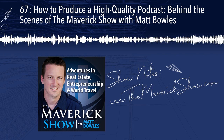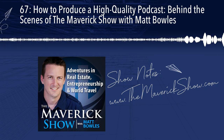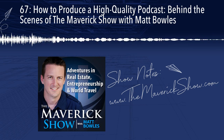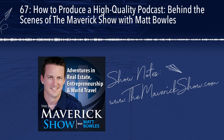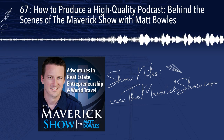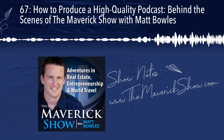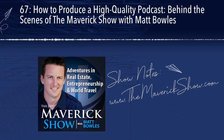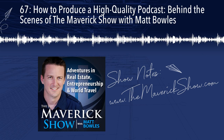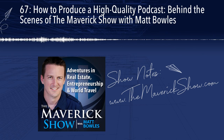On our show notes page we also use the Smart Podcast Player, which was actually created by Pat Flynn of the Smart Passive Income podcast — a great show if you're interested in entrepreneurship. The Smart Podcast Player allows you to play the episode right there on the website without having to go to a podcast platform. It's an embedded player — the most advanced and robust one currently available in the industry that I'm aware of — and a lot of major podcasters use it as well.